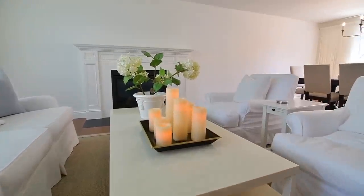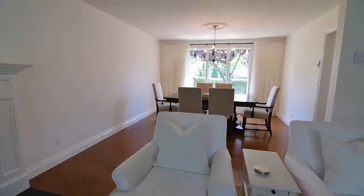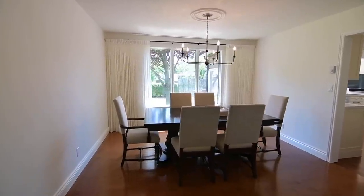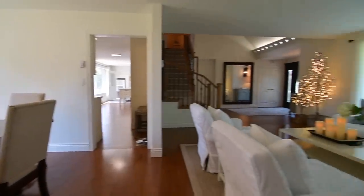Their oversized picture windows are dressed with classic shears for privacy and light diffusion, and suspended from a ceiling medallion is a chandelier with a clean, simple design, giving these beautiful entertaining spaces an aura of elegance.